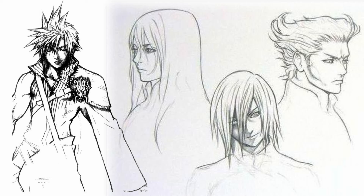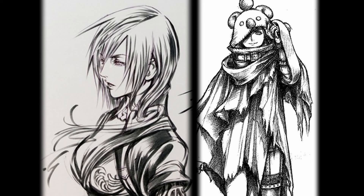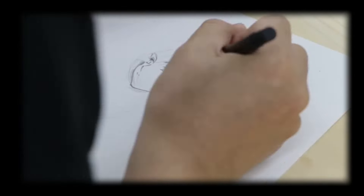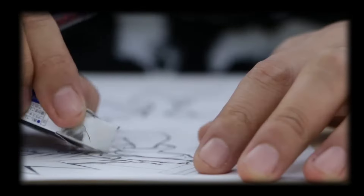In my perspective, the most effective way to understand his art style is by examining his sketches and concept art. Here you'll notice his preference for thick lines and strategically placed shadows, all contributing to a soft, dynamic visual appeal. As for his art tools, Nomura favors the traditional approach, using black ink and mechanical pens to create his initial sketches.